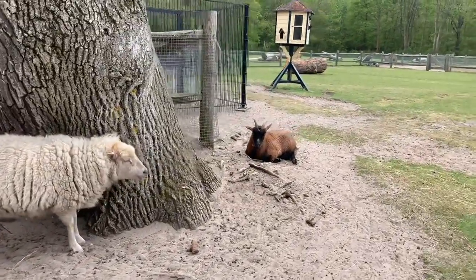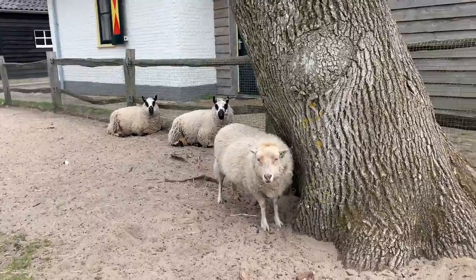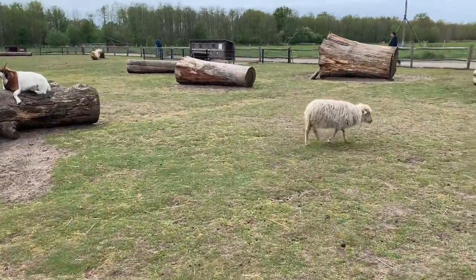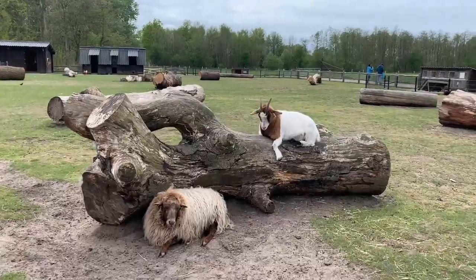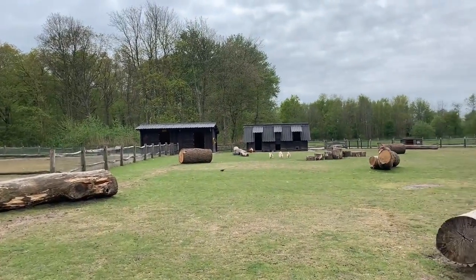They're looking at me because I'm wearing orange. Look at them, they're so cute, right? And here's a different kind of sheep and goat. See — a beautiful goat and a sheep together. Yes, this is a children's farm.